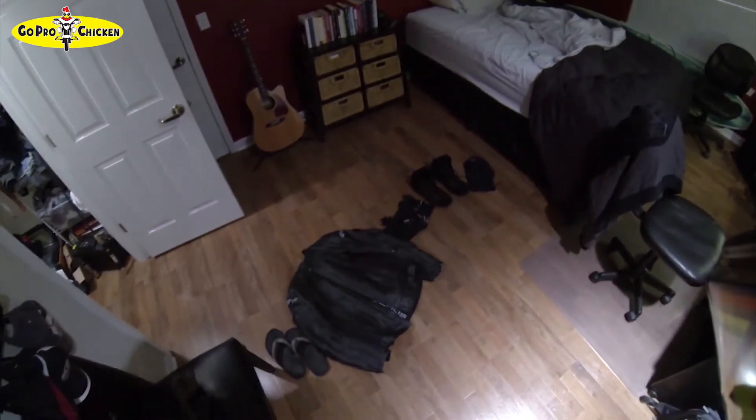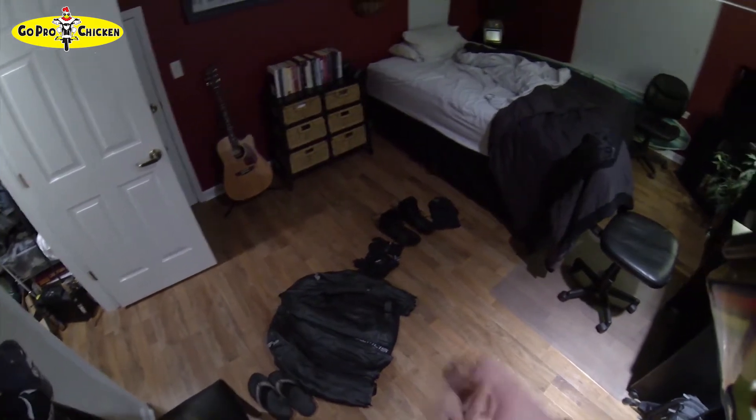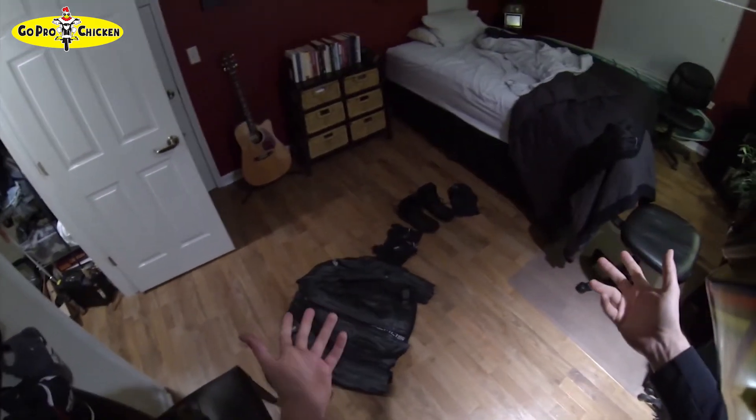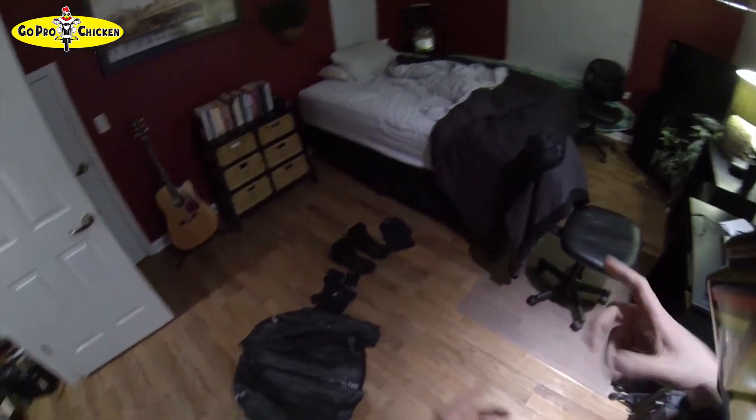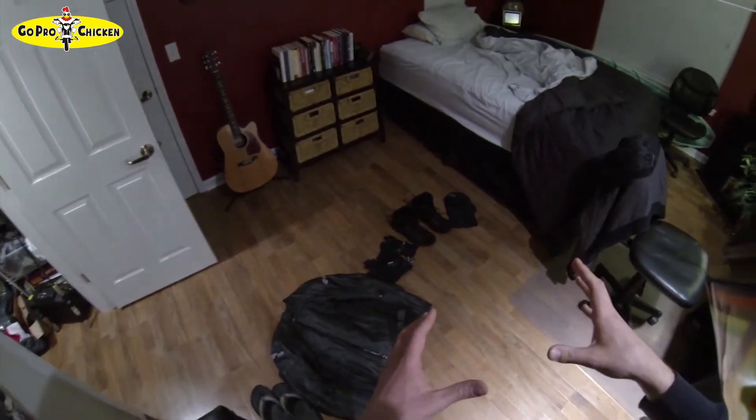Alright, welcome back people to GoProChicken. If you're watching this, it means I was able to actually drag myself out of bed in the morning and head that way to Beach Boulevard Motorsports for their first Saturday of the month demo rides.